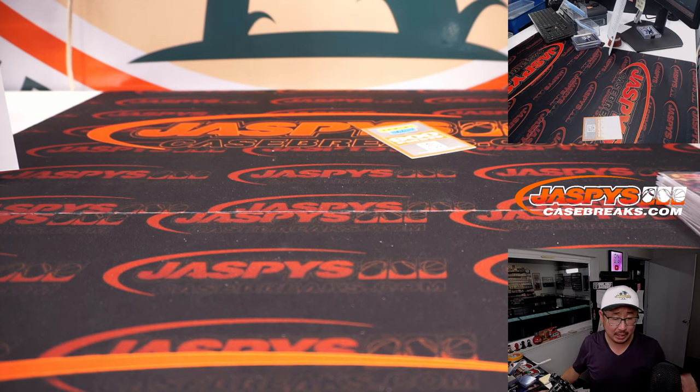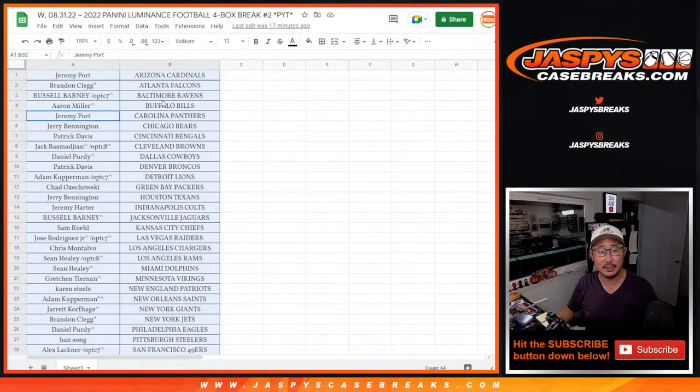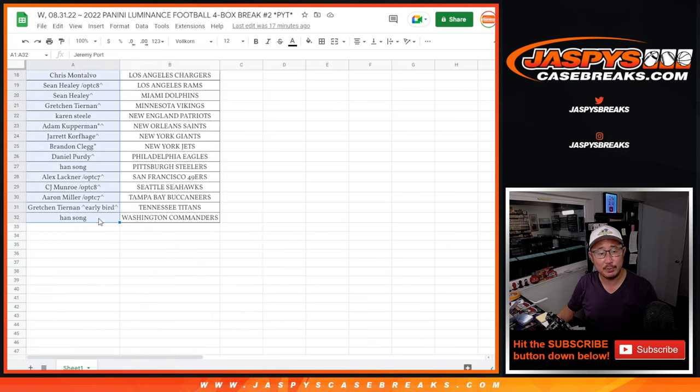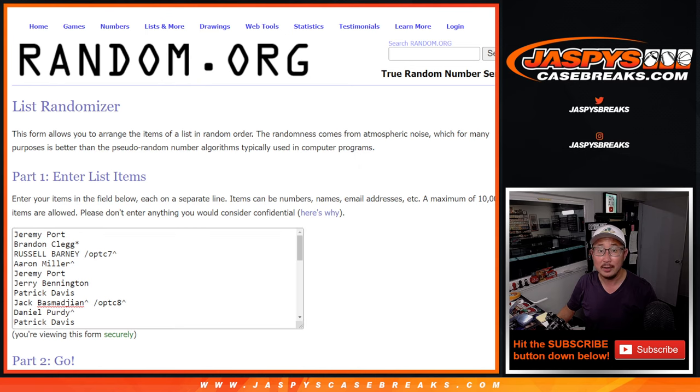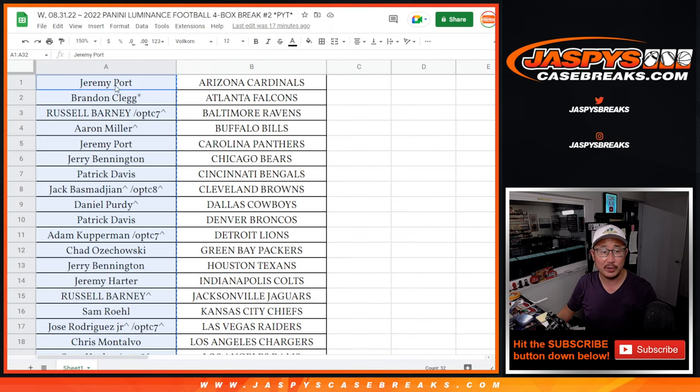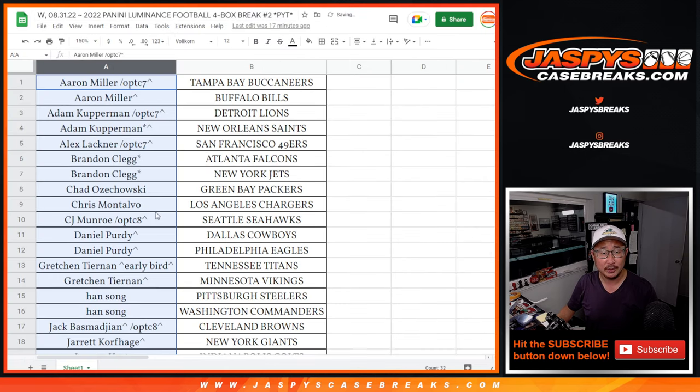Now let's pick your team — another solid luminance break in the books. There'll be more in the store at JaspisCaseBreaks.com. Let's flip back over to the list right here — let's gather everybody's names one through 32. Everyone's got a shot at those 900 points, winner take all, and break credit. If you followed the instructions in the description, that means you bought an even number of teams. Aaron won two teams — that's still an entry. Aaron's in. Adam won two teams — that's an entry.